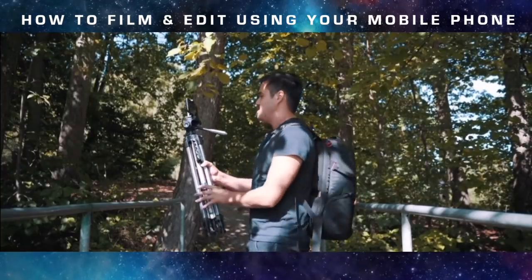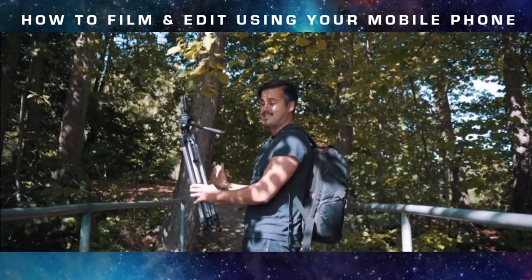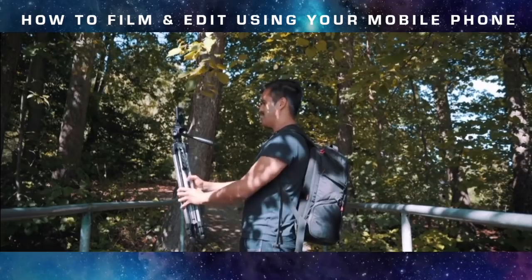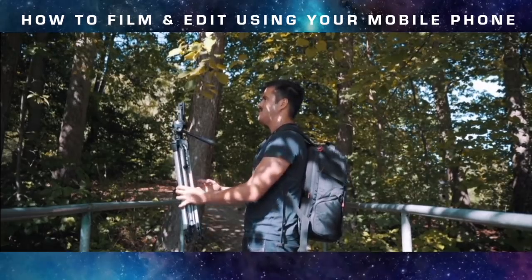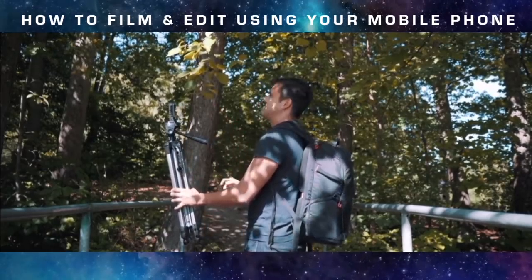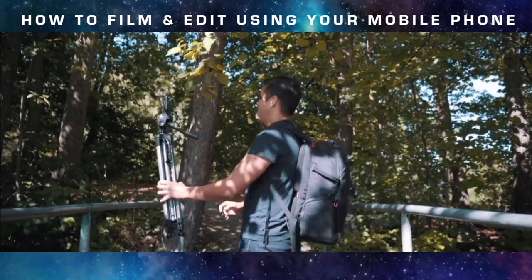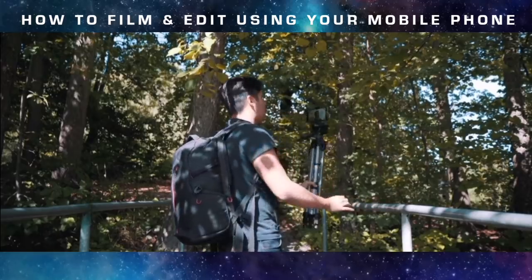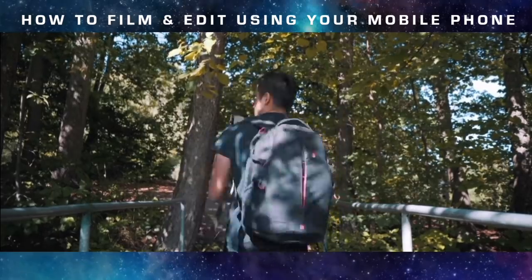For this shot, I'm going to use the tripod to film myself and create some movement in it. I'll switch to the front-facing camera so that I can see myself — and just as I gaze at the leaves, I turn the tripod around me. I think that's going to look great, so let's try it.